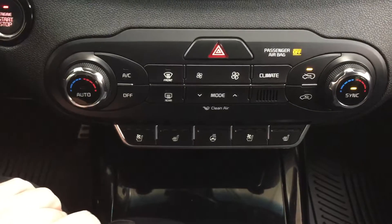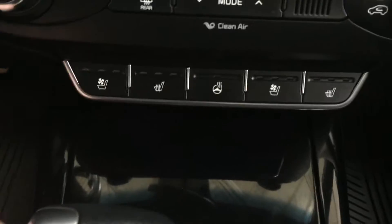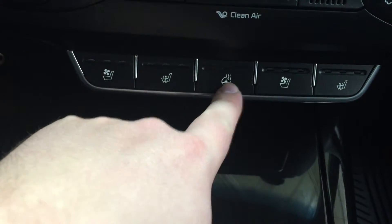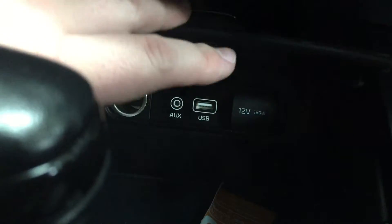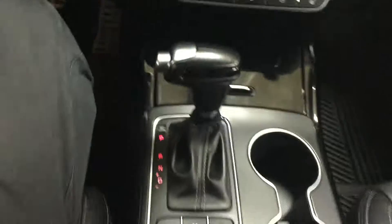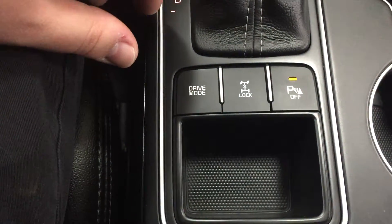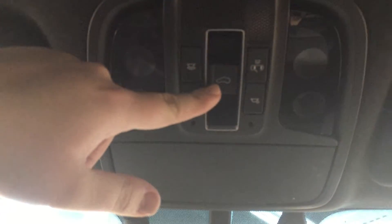Down below you have your dual zone climate control settings as well as your hazard lights and front and rear defroster. Further down you will see your heated and cooled front seat controls with three different settings depending on how hot or cold you want it, along with your heated steering wheel. You also have your auxiliary and USB inputs, automatic transmission with drive mode selector, all-wheel drive lock, and rear parking sensors on/off. On the back of your rear view mirror you have a heated garage door opener, and at the very top you have the open and close for your panoramic roof with a sunglass case holder as well.